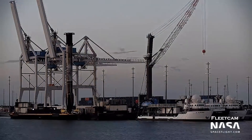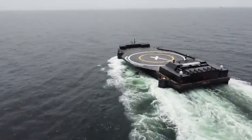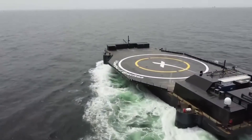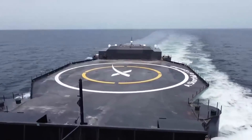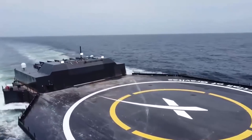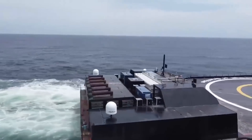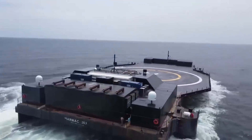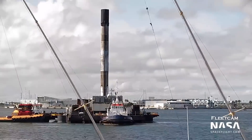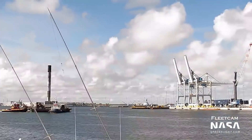SpaceX also uses ships to retrieve fairings from the ocean. The company has two recovery drone ships, named by Elon Musk in honor of sci-fi legend Iain M. Banks. The first is based in Florida and named Just Read the Instructions, while the second, called I Still Love You, is based on the west coast and will eventually dock in Los Angeles, California. A third drone ship is in development and will be named A Shortfall of Gravitas.